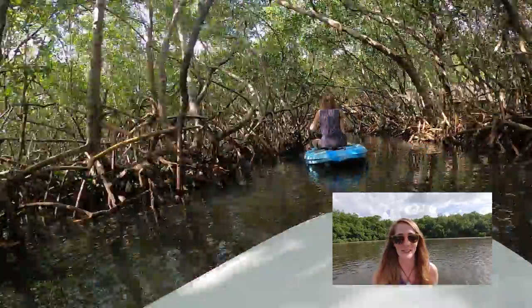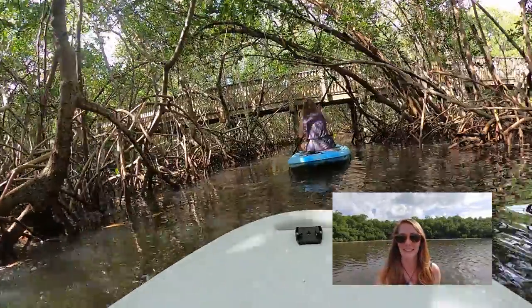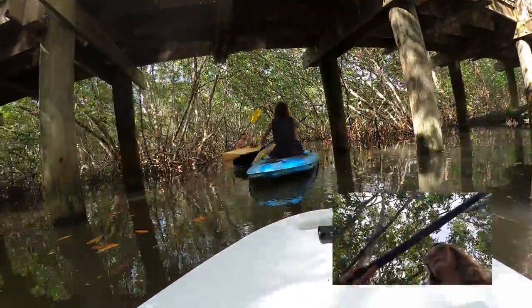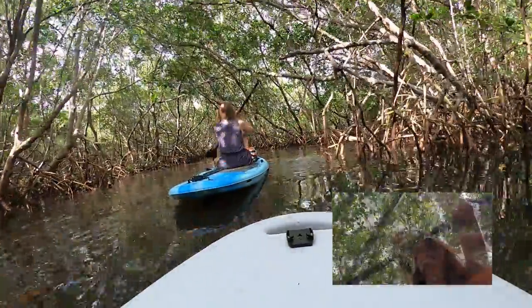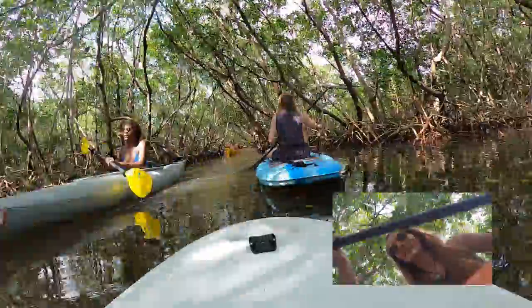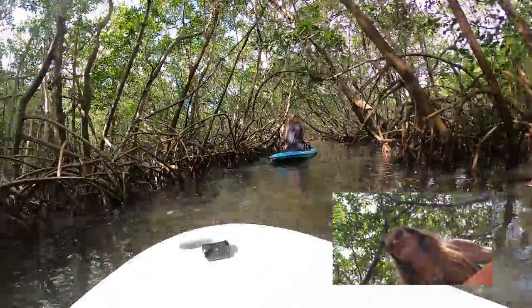We did forget snacks — normally we bring them along, but we were rushing this morning, so we better get back before I get hangry. Alright, the plan is: get food, later coffee. It's a little after 10 now and it is getting a lot busier, so getting here early is definitely key.